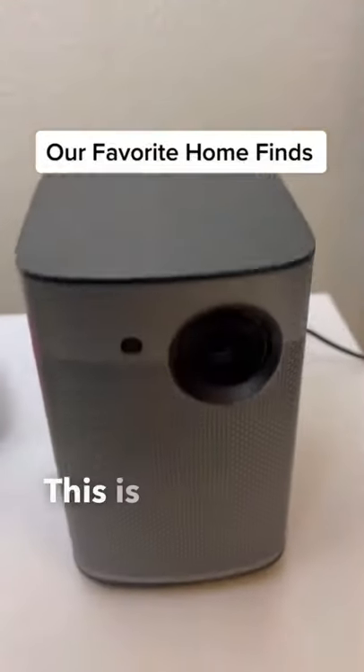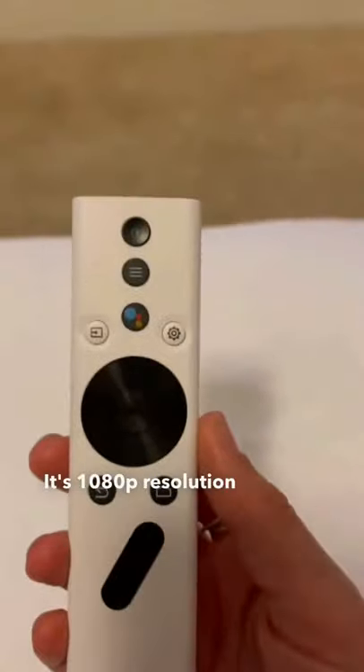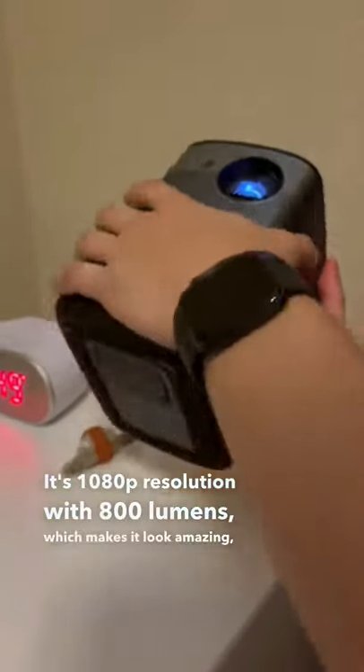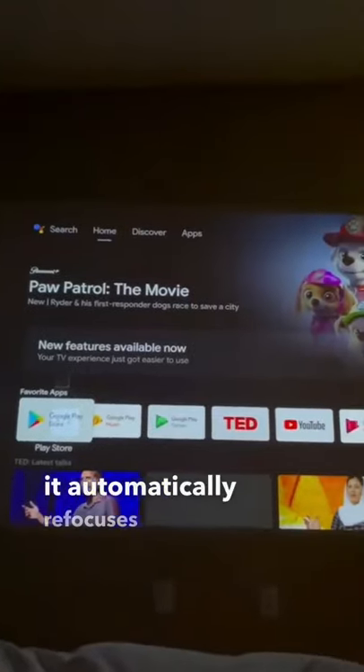Our favorite home finds. This is the best portable projector we have ever seen. It's 1080p resolution with 800 lumens, which makes it look amazing even without a projector screen. Whenever you move the projector, it automatically refocuses perfectly.